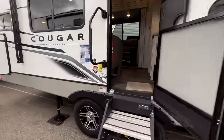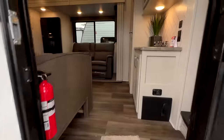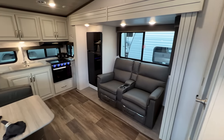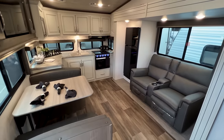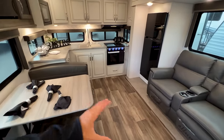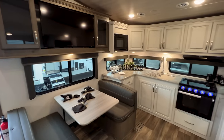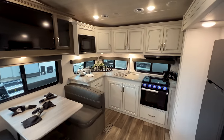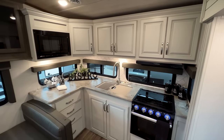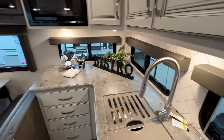Going inside, this is the Cougar 23 MLE with a beautiful rear kitchen setup. This might be a perfect couple's fifth wheel — the amount of seating can entertain guests, you've got plenty of floor space, a nice big kitchen, and campsite windows. They are doing a phenomenal job with the design of this floor plan and all this kitchen cabinetry back here is absolutely amazing.